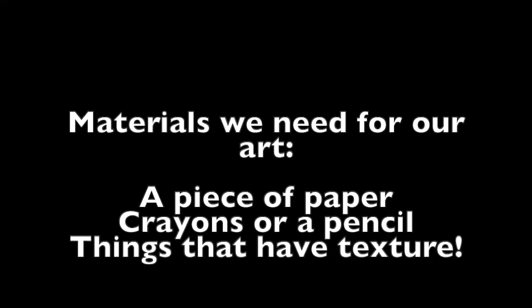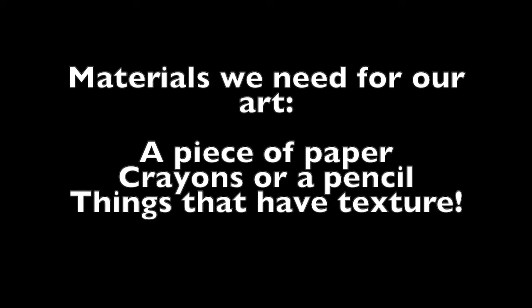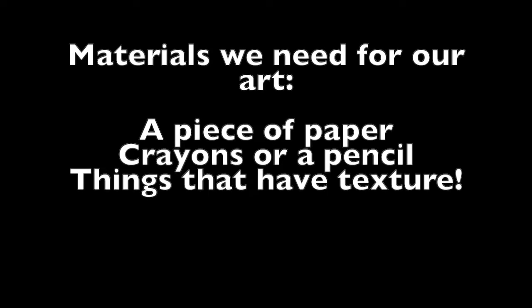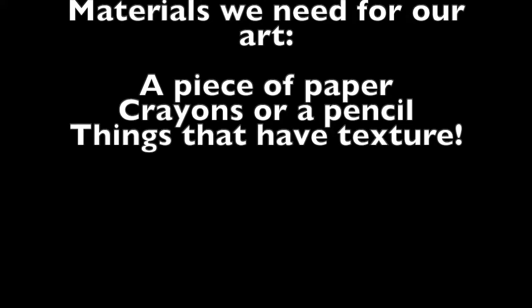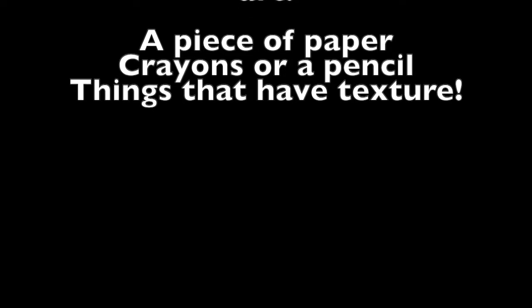Here are the materials we're going to need for our texture scavenger hunt: all you need is one piece of paper and crayons, or a pencil would also work, and we need to find as many things as we can with different textures. If you don't have paper or crayons right now, that's okay — you can still go on a texture scavenger hunt using your hands and fingers to feel different objects and in your brain ask yourself what they feel like. You can also talk to siblings or family members about what you're finding. But if you do have paper and crayons, that would make this really fun.